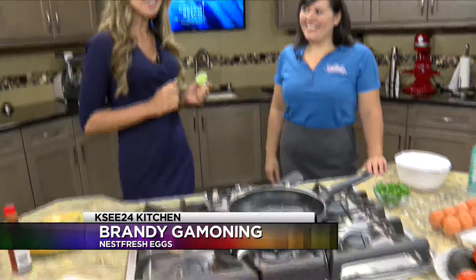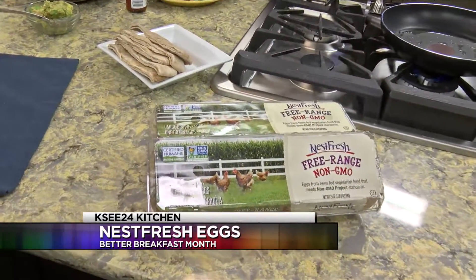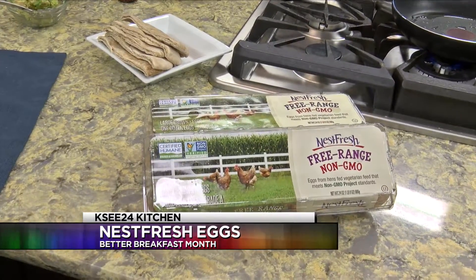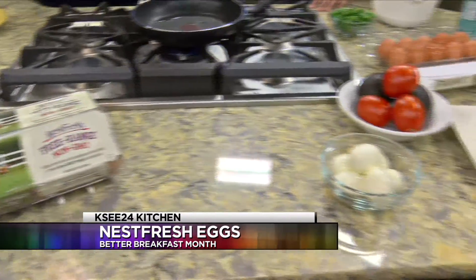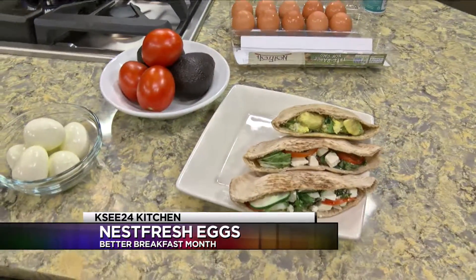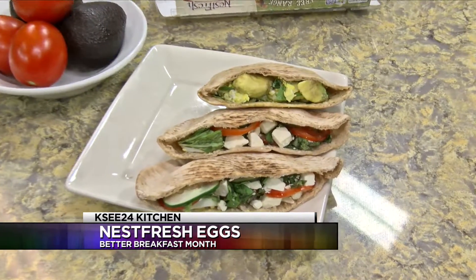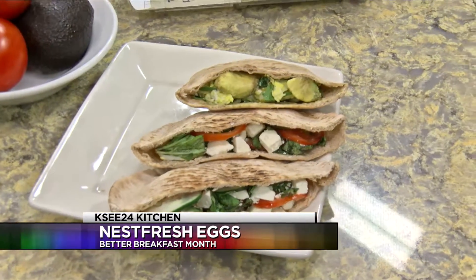We're here with Brandy with Nest Fresh Eggs and it's so good to have you here. We are talking about healthy and nutritious breakfast dishes because we are celebrating Better Breakfast Month. We were just featuring Krispy Kreme donuts — pretend you never heard that — because we want you to replace that donut with eggs this morning. That's how you should start your day.